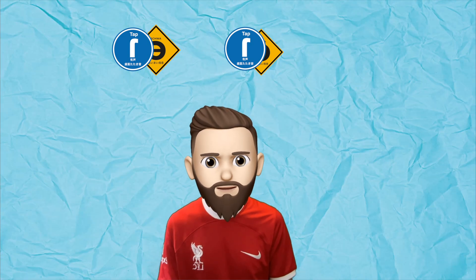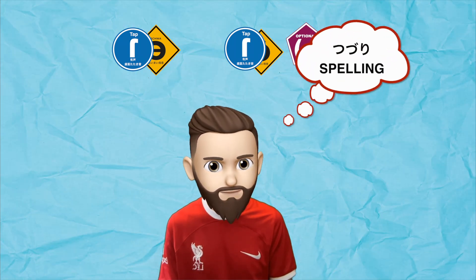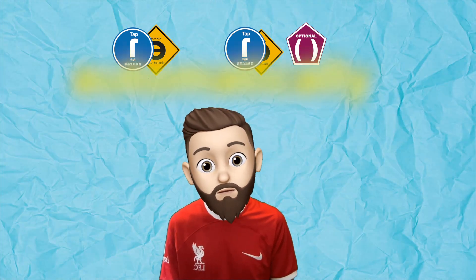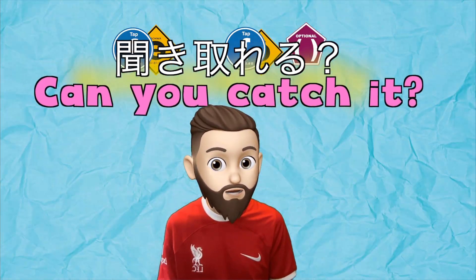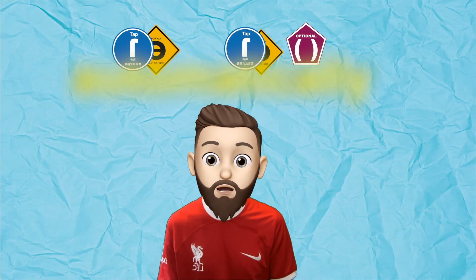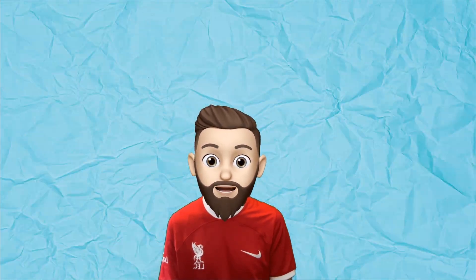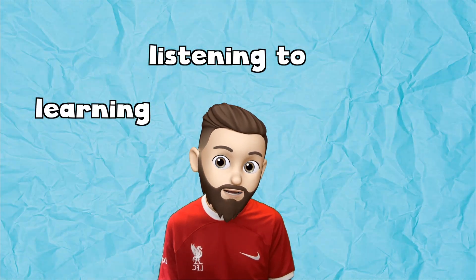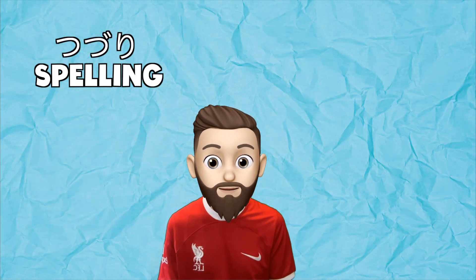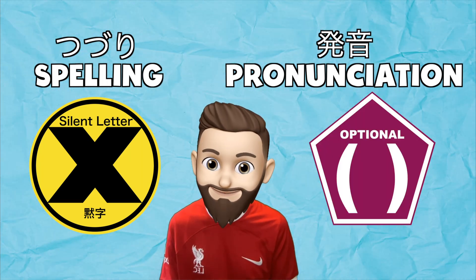If we add some other pronunciation signs like schwa and tap, a word with an optional sound may be difficult to catch when you're listening to English — especially if you're only thinking about the spelling. Let's try this word: can you catch it? Automatically. So, as you're learning, listening to, and speaking English, please remember: in spelling, some letters are silent, and in pronunciation, some sounds are optional. Thanks for watching.